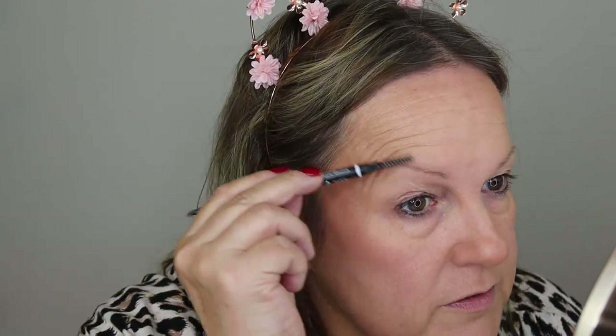I'm going to do my eyebrows. I'm going to speed through it because you've seen it all before. I'm doing them a little bit thinner at the moment and they seriously need plucking - they are horrendous.